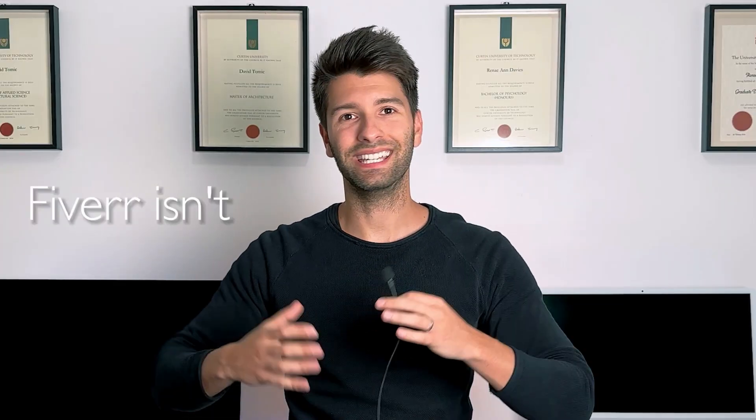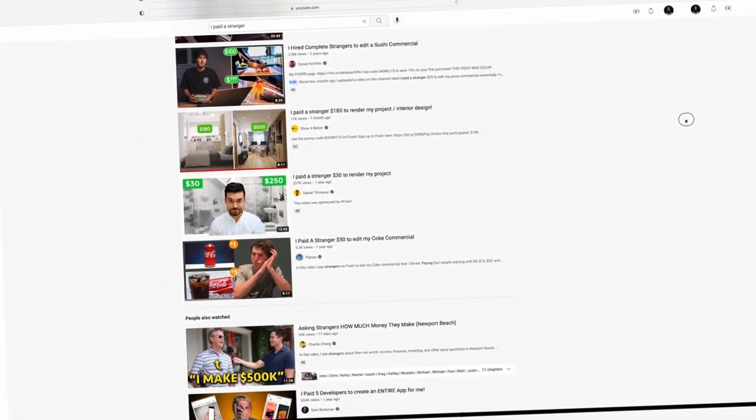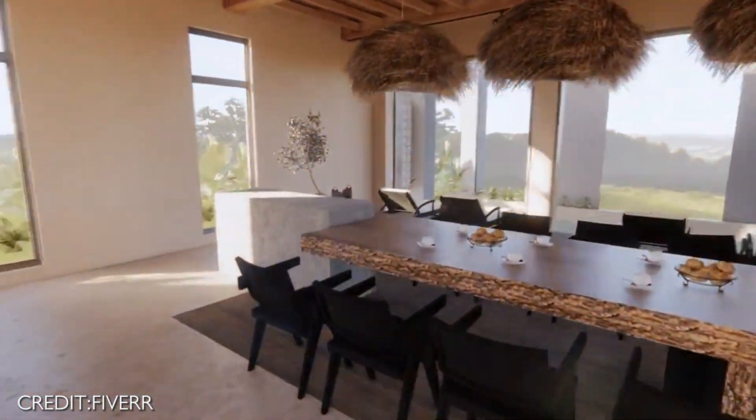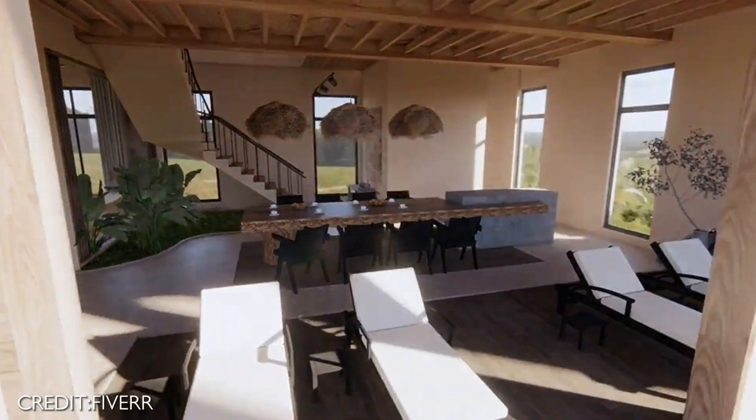Now you've seen the title screen for this next chapter and you're probably thinking — what? Fiverr isn't a rendering app, David. No, it is so much more. Zooming in on Fiverr, it's not just a marketplace — it's your gateway to a world brimming with specialized talent. As architects we're visionaries, but even visionaries need a team. Picture a platform where a few clicks connects you to experts who bring your plans to life with stunning, hyper-realistic visuals.